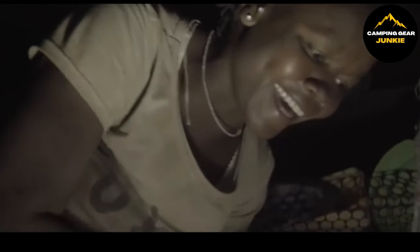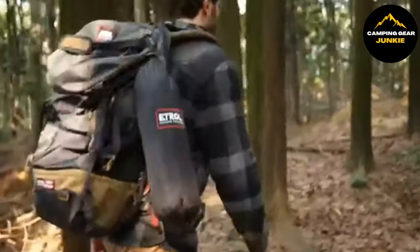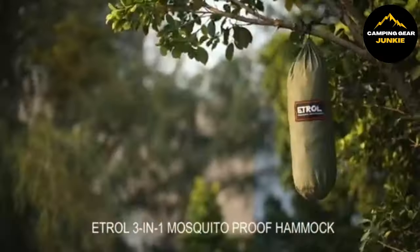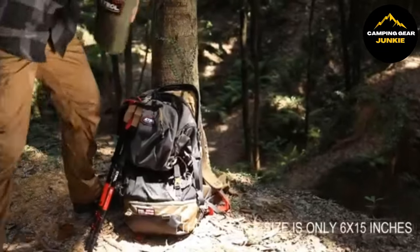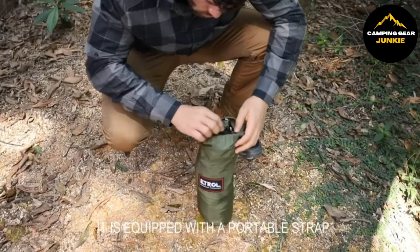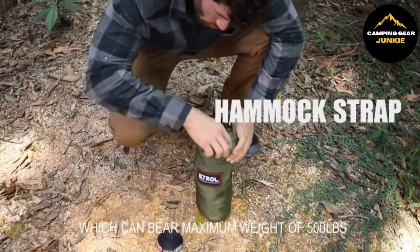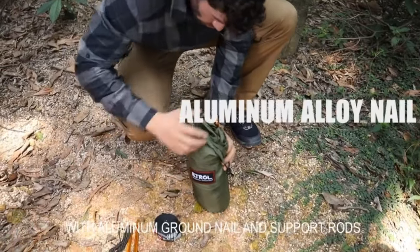That's a wrap on our top 17 camping gear picks to level up your outdoor adventures. From handy water bottles to cozy bug-proof hammocks, we've got your must-haves covered. Want to make the most out of your camping trips? Keep these game-changers in mind. If you liked what you saw, hit the like button, subscribe for more cool finds, and share your thoughts in the comments. Happy camping, and here's to many more adventures with the right gear by your side.